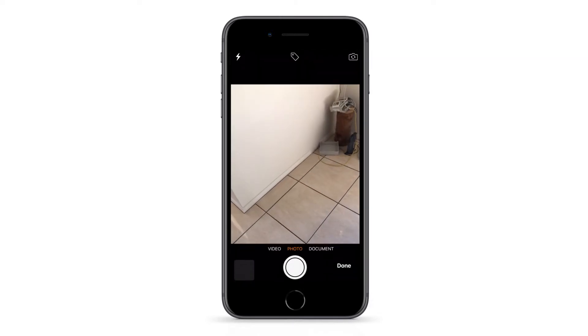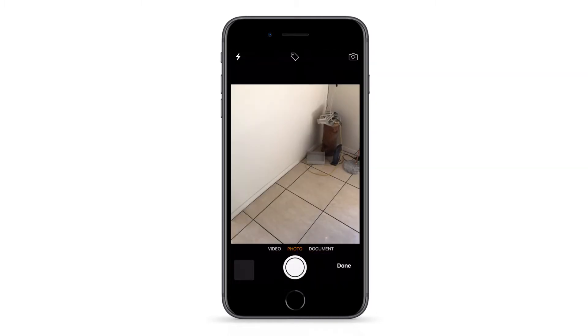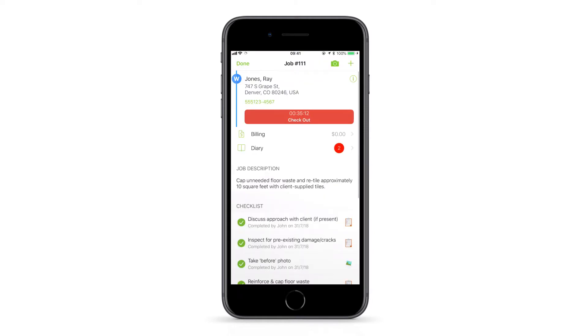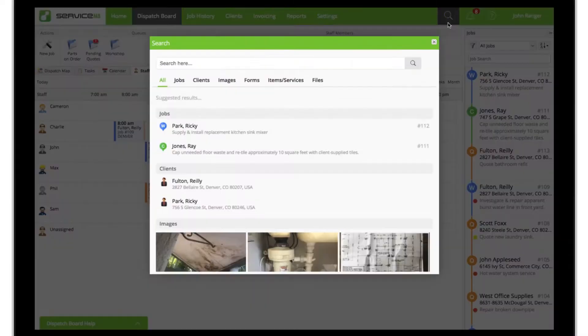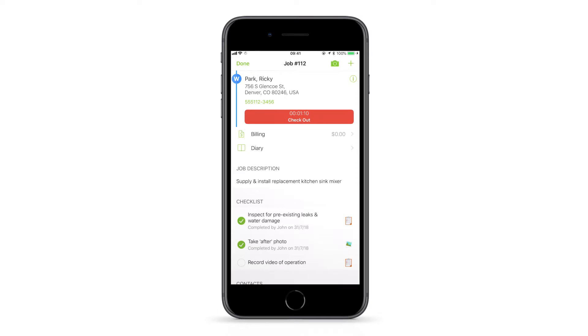You can even use voice activation to apply a tag. Tap the microphone icon to turn it on, and with the camera open, say the word 'tag' followed by the tag name — for example, 'tag after job' — and the tag will be applied to all following photos. Voice activation works with any tag in your tag list, and if you want to find a photo or selection of photos according to their tag, simply search the tag's name.